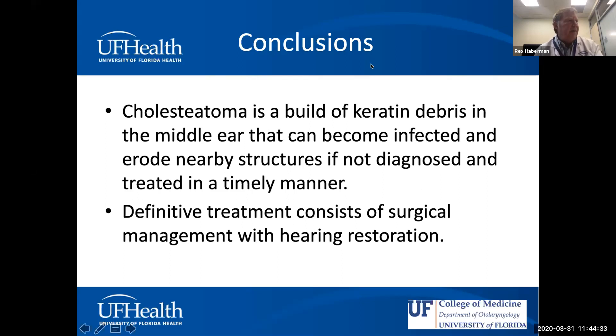We're at about 11:44, a good time to stop. If there are any questions, feel free to write in the chat or turn on your microphone. I wish all of you the very best as we deal with the current situation. Thank you for your attention.